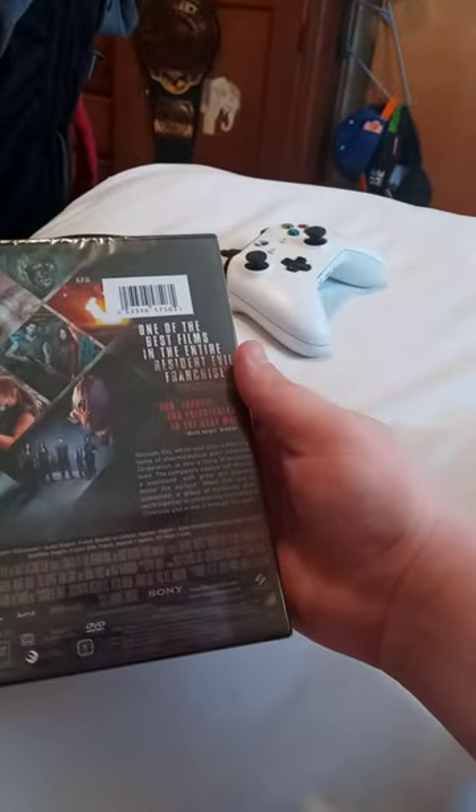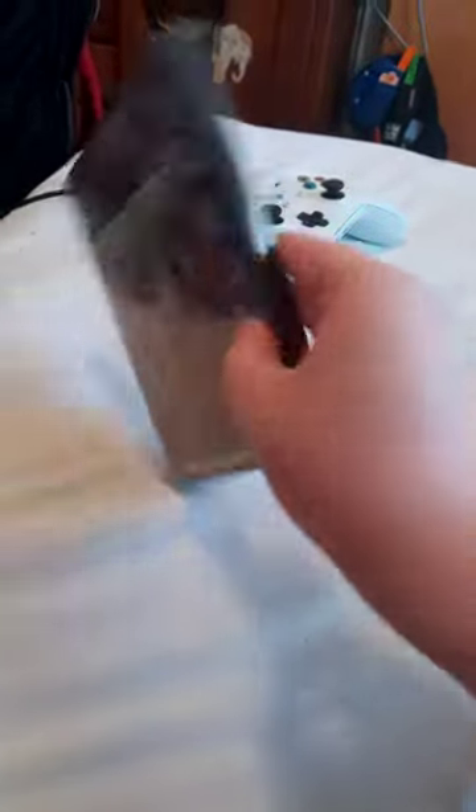Again, this movie has real bad reviews because of how it looks. Anyway, let's go ahead and take it out of the package and see what we got.